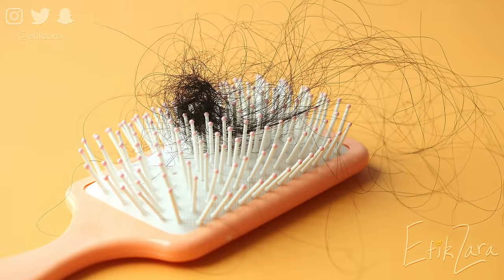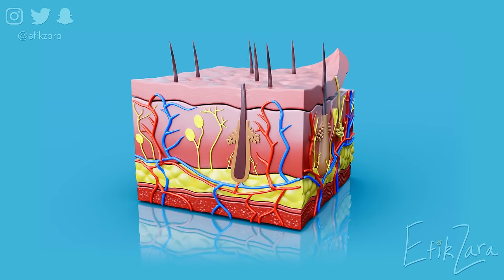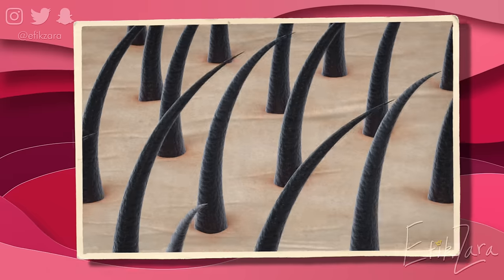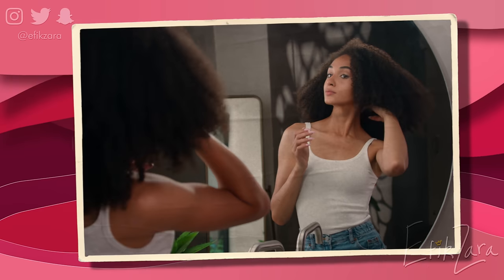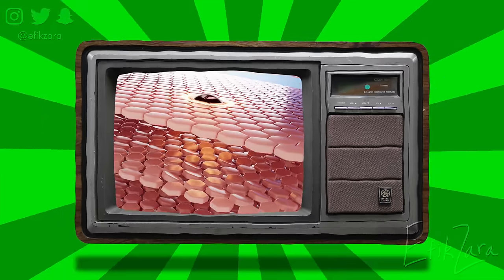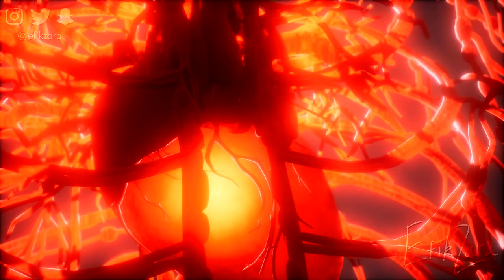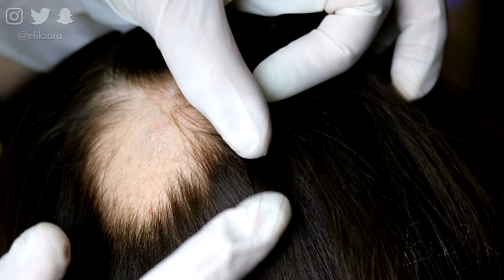Recent studies have shown that henna can promote the regrowth of thinning or damaged hair. The active ingredient behind these benefits is Lawson, which binds itself to keratin proteins found in our scalp and hair follicles. This thickening effect helps protect the cuticle layer of our strands from further damage while also adding volume and texture. Henna's conditioning properties can also provide relief from dry scalp conditions such as dandruff and psoriasis by promoting healthy sebum production without clogging pores or causing irritation. Additional studies suggest that henna may also help improve circulation on the scalp, which can encourage healthy growth patterns for those who experience balding or thinning due to genetic predisposition or other medical issues.